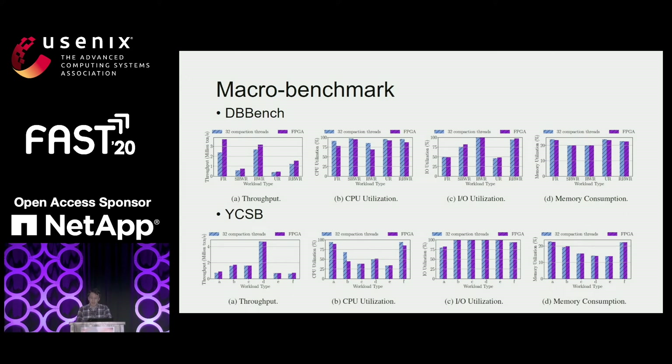For the DBbench microbenchmark, our proposal reduces CPU utilization and improves throughput. The fillrandom workload — a write-only workload — has the highest performance improvement of over 50%, because it generates a lot of compaction that benefits from offloading. For the IO-bound readwhilerandom workload, our approach improves throughput by 18% by relieving the CPU from compactions. In other tests, our approach achieves slightly higher IO utilization than CPU-only baselines and achieves around 20% to 30% performance improvement. For YCSB workloads, because read operations dominate, compaction is infrequent, so throughput improvement is marginal.